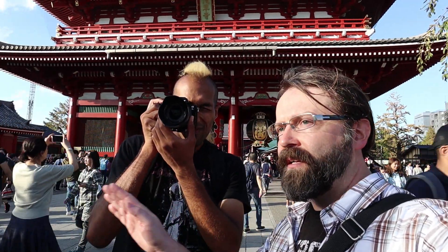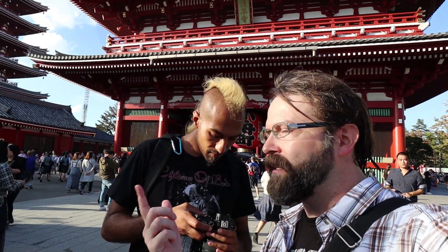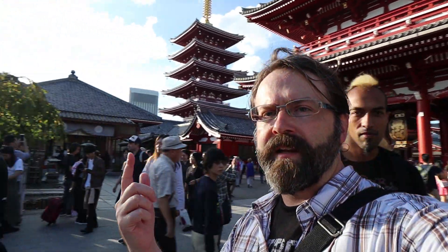We're going to have a little photography challenge. He's going to take three photos in this area, and I'm going to pan around and show you the kind of area we're dealing with, just so you can get an idea.